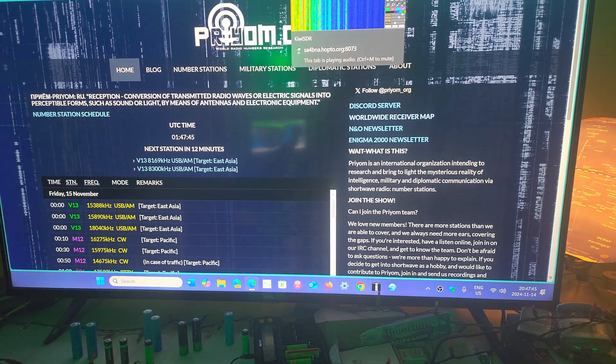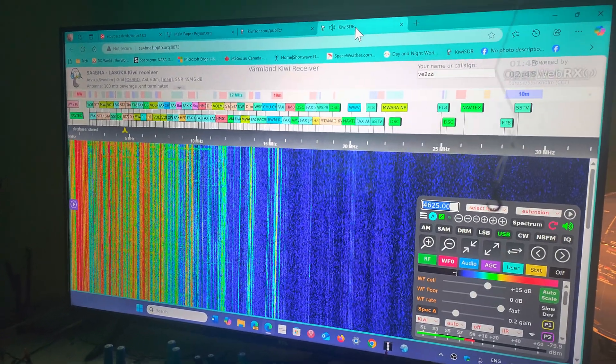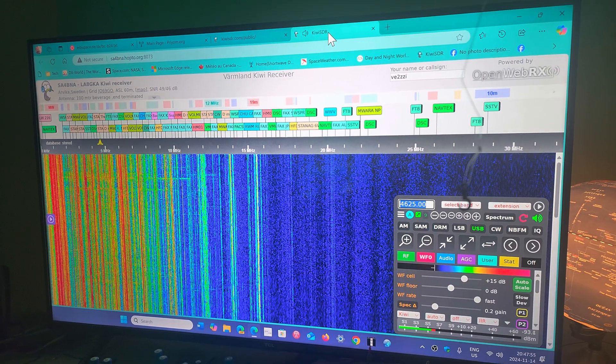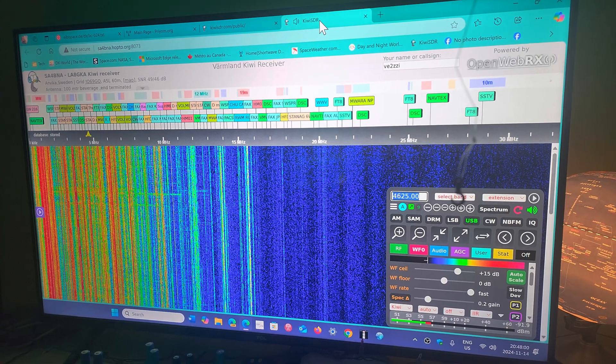Having fun with that tonight — different ways to enjoy radio, including online Kiwi SDRs and using the Bluetooth functionality of the Shoryuken R1.